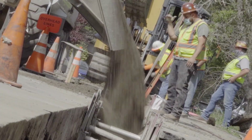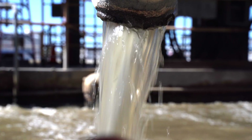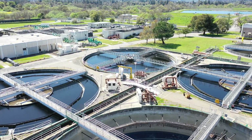Santa Rosa's operators maintain over 600 miles of sewer pipe and pumps that deliver sewage to the regional Laguna treatment plant to be treated, cleaned, and reused as recycled water and biosolids.